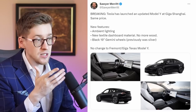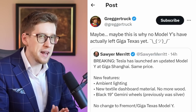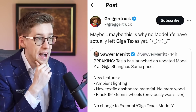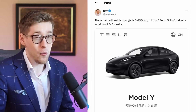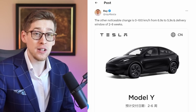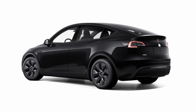For example, ambient lighting, new textile dashboard material, no more wood, and black wheels instead of silver. This could potentially make a lot of sense. Maybe this is why no Model Ys have actually left Giga Texas yet. Here's one more significant change: the car can now go from 0 to 60 miles an hour in 5.9 seconds instead of 6.9 seconds. There are no ventilated seats in the car though, and the logo remains as a T instead of the word Tesla being spelled out.